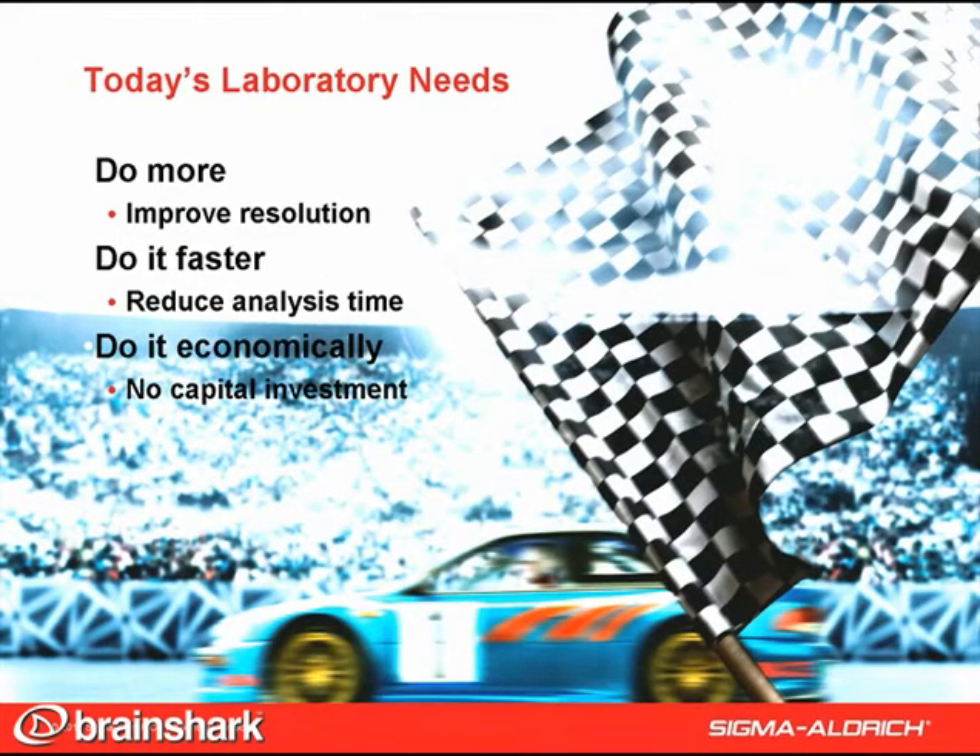Because most analytical laboratories will at some point experience the need to do more and do it faster, product development in the HPLC arena has focused largely on approaches that do more, improve resolution, or do it faster, reduce analysis time. Equally important, however, are the economics, for any innovation that is too costly will not be widely and readily adopted.